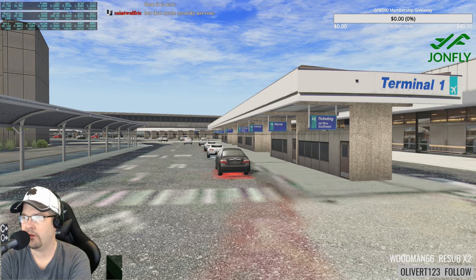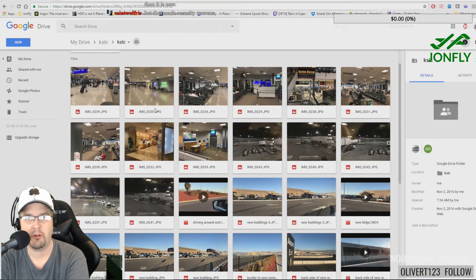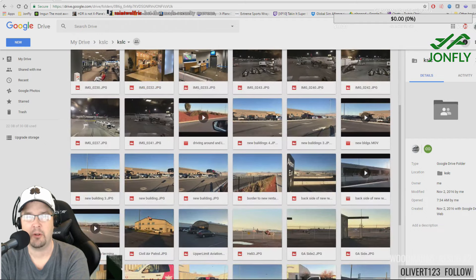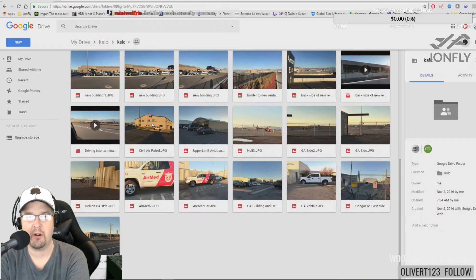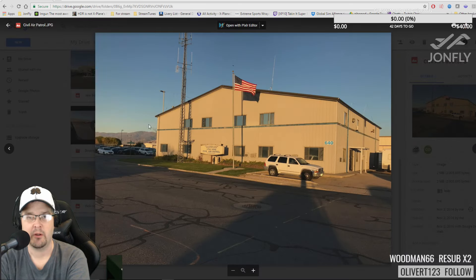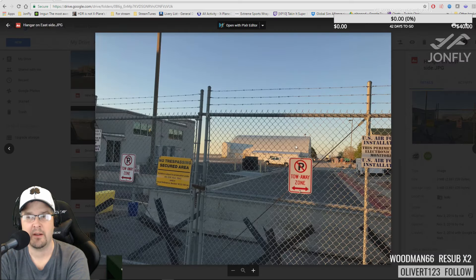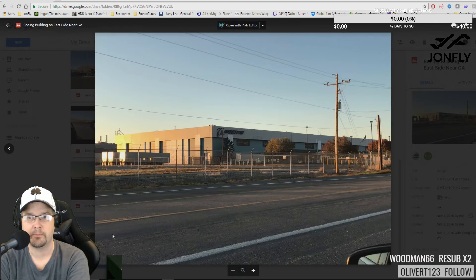We also took still pictures inside the terminal — night textures when I was actually taking a flight — and pictures of the rental car buildings, the civil air patrol building, and helicopter hangars on the east side. You can see that open hangar when we were looking at the KC-10s. I don't think the Boeing building is in there yet.